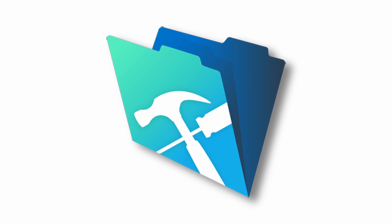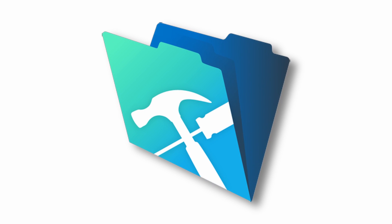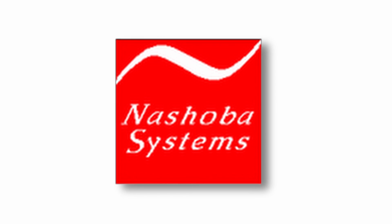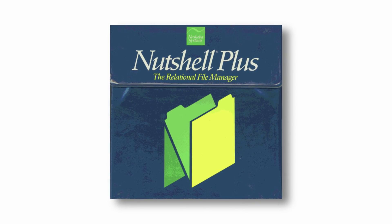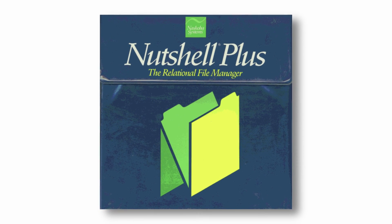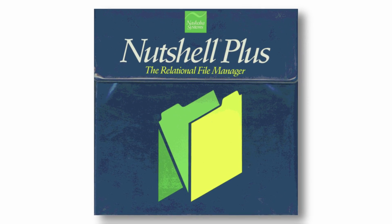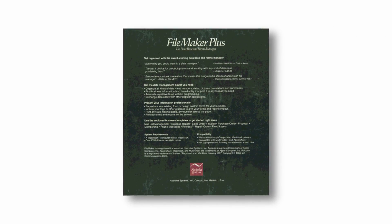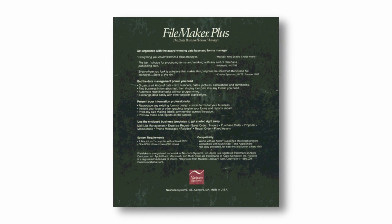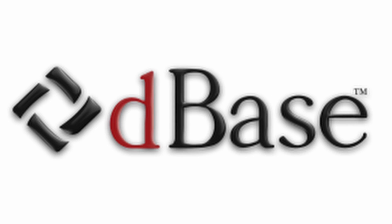The story of FileMaker doesn't start with Apple, but rather with an early MS-DOS database from the early 1980s, when a small company named Nashoba Systems released a database product called Nutshell Plus into the rapidly expanding MS-DOS software market. While certainly not the first database aimed at home computers, it was one of the first to make an attempt at ease of use, with a menu-driven interface that was friendlier than most of its competitors, making it far easier to use than alternatives such as D-Base.